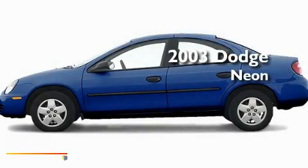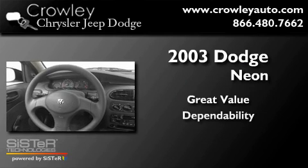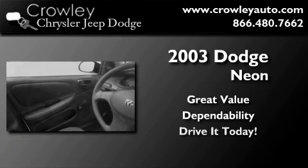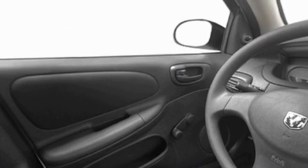This is a 2003 Dodge Neon. Its top features include a rear window defroster, an illuminated entry system, dual airbags, and power windows. With an EPA estimated rating of 31 miles per gallon on the highway, it's easy to see how you can save.